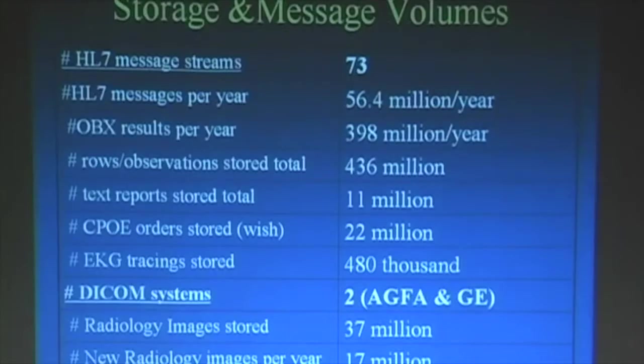We now have 84 HL7 connections. We have 660 million rows of data stored, and we get 88 million more OBXs per year at the current rate and climbing.